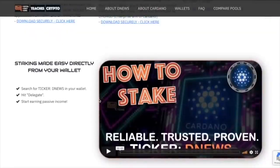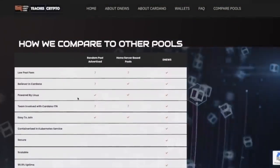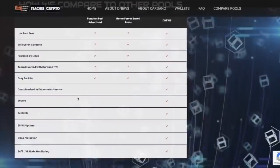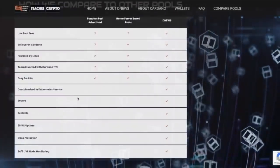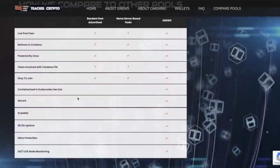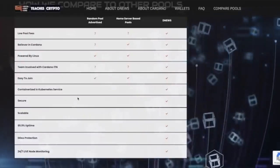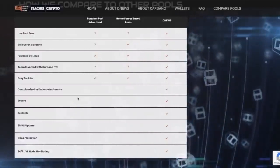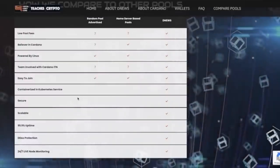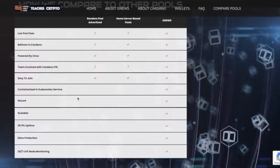Moving further down, this is the same video we're talking about here — how to stake, some FAQs, and how we compare to other pools. Starting up a stake pool, I thought would be a lot easier, but it is a lot of work with a lot of moving parts. It really is its own entity, its own business. If you're looking at pools and you don't see them treating this as a legit business, then be a little bit leery.